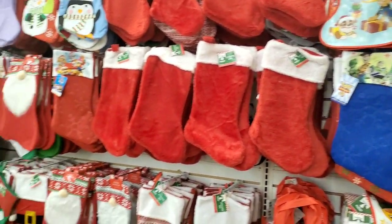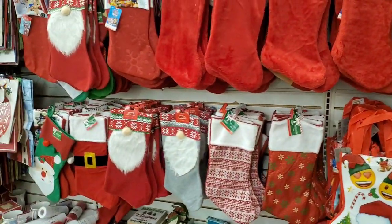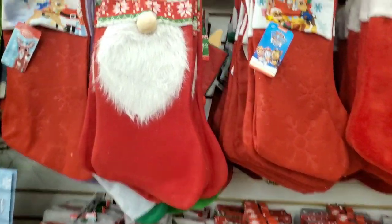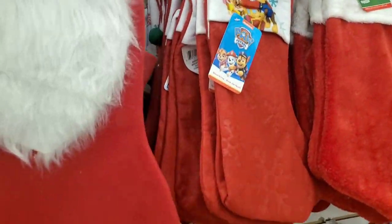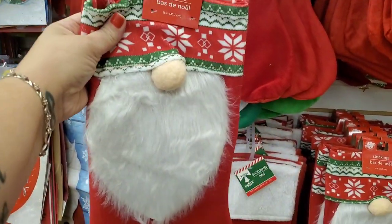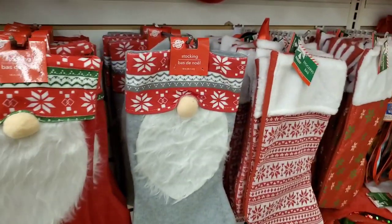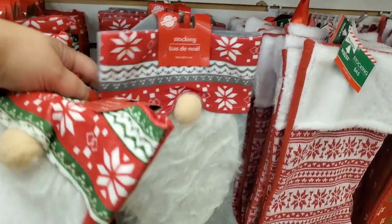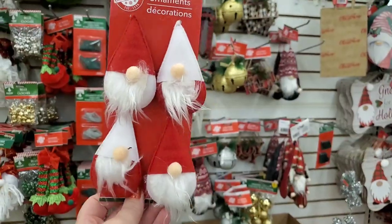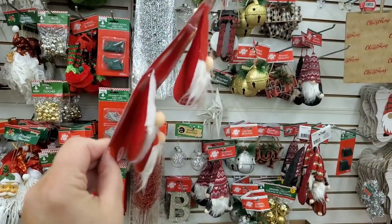Hey guys, I'm in the Bayshore store. I just ran in to grab a couple things on my way home and you will not believe what I'm seeing. They have a ton of these awesome gnome stockings — yes, they are in stock here. So if you're local, come and get them.